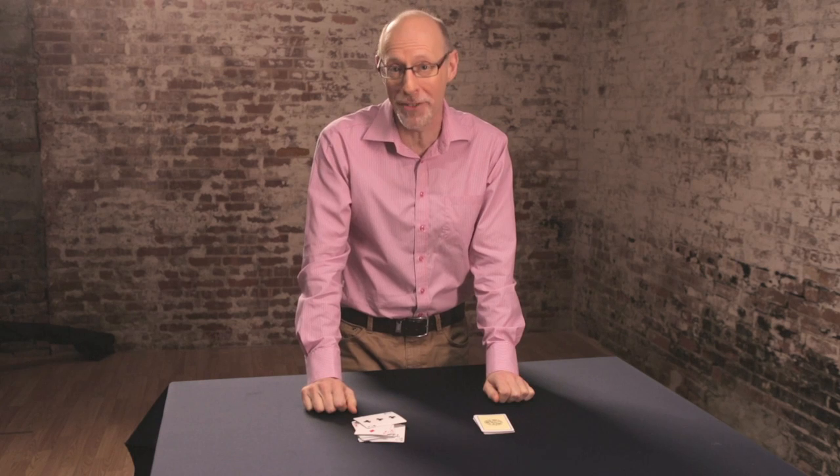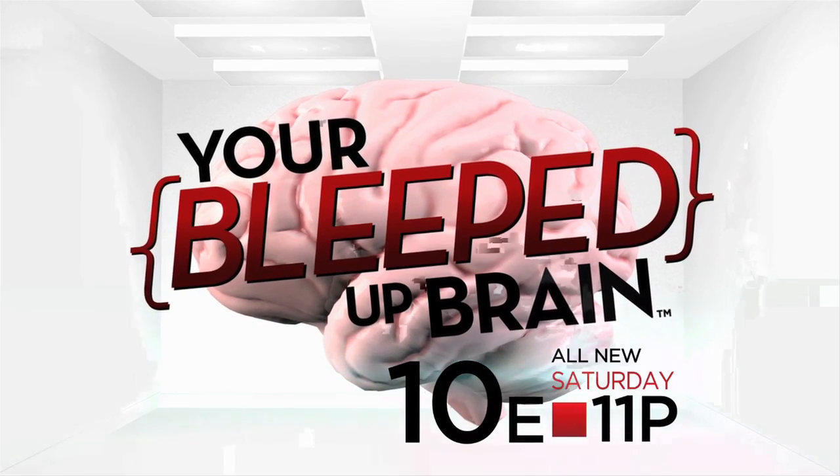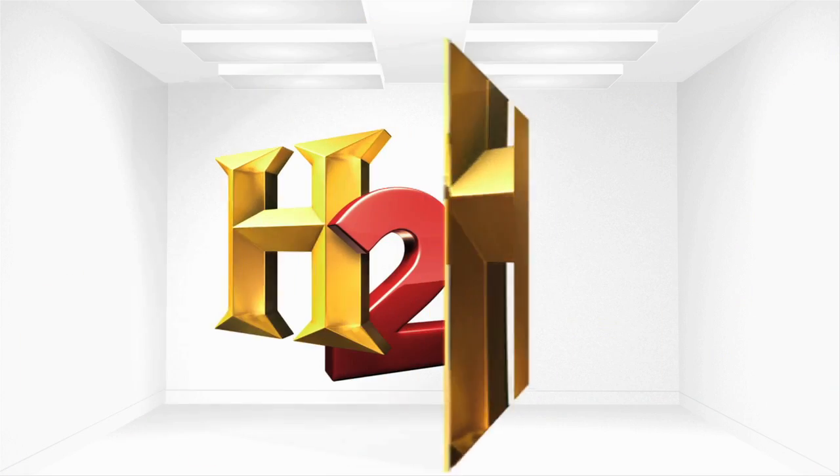It's amazing what you missed right in front of your eyes. Your Bleeped Up Brain — all new Saturday at 10 on H2. More to history.